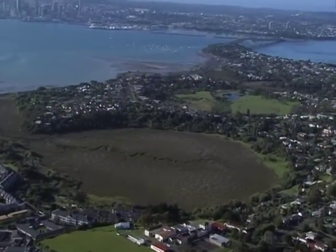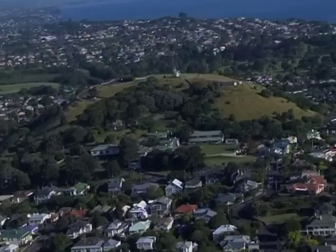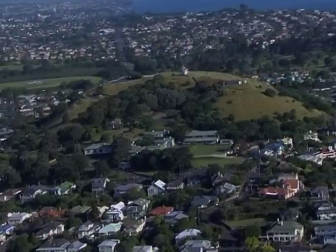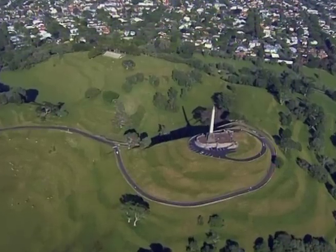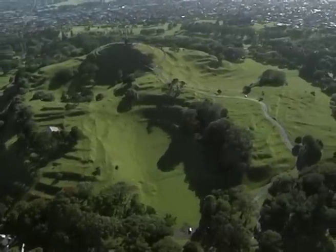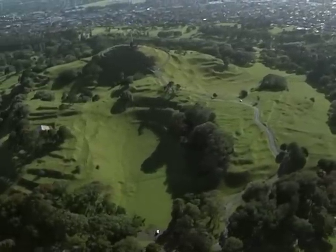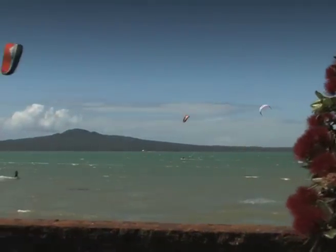They range from explosion craters punched out in a few violent days, to simple scoria cones with lava fields, to elaborate volcanic structures with multiple craters, widespread ash and lava fields that may have erupted for months. The largest volcano is the youngest.